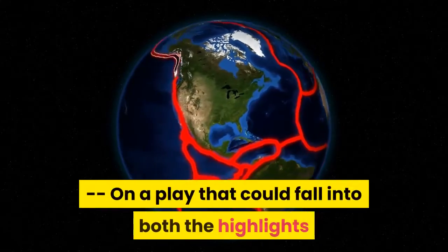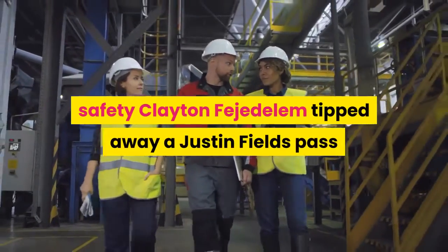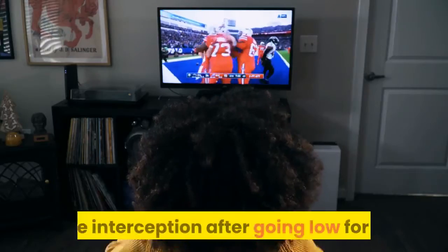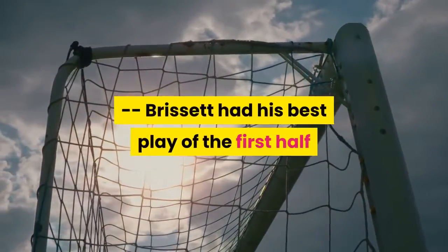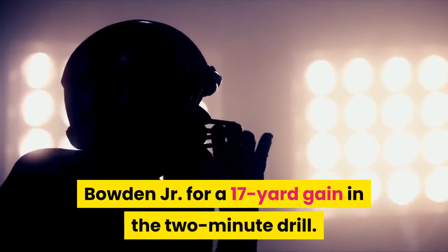On a play that could fall into both the highlights and lowlights category, safety Clayton Fijidelam tipped away a Justin Fields pass, but Javaris Davis failed to come up with the interception after going low for it. Brissett had his best play of the first half when he threw a dart down the middle to Lynn Bowden Jr. for a 17-yard gain in the two-minute drill.